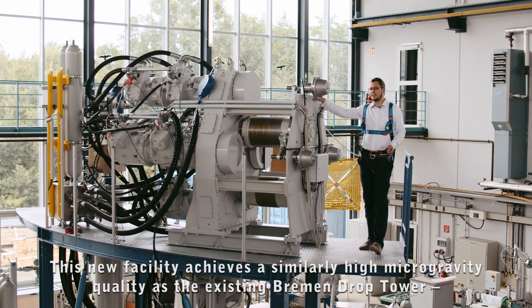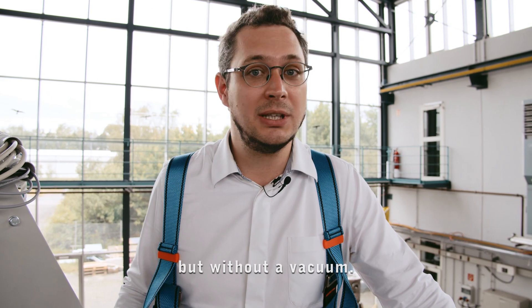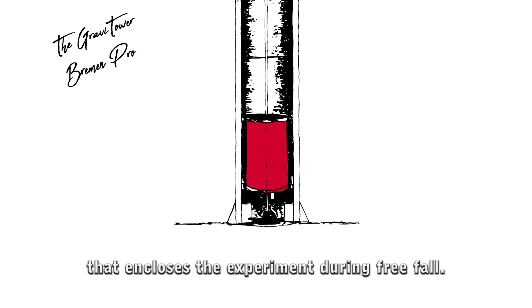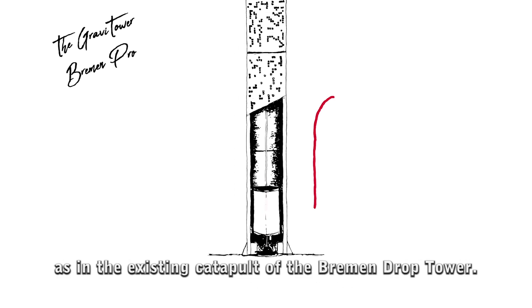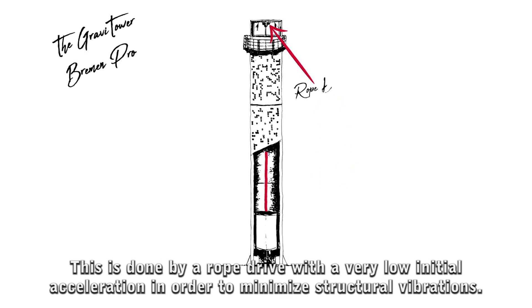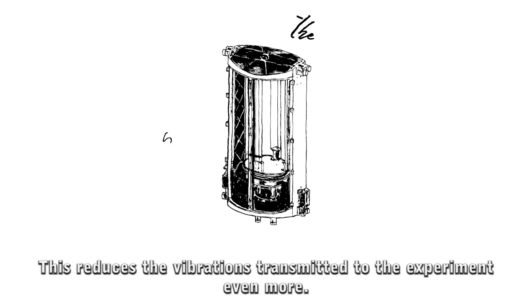This new facility achieves a similarly high microgravity quality as the existing Bremen drop tower but without a vacuum. To achieve this, the air resistance is not eliminated but compensated by a slider that encloses the experiment during free fall. The experiment and the slider are accelerated from the bottom of the tower, as in the existing catapult, by a rope drive with a very low initial acceleration in order to minimize structural vibrations. This further reduces the vibrations transmitted to the experiment.